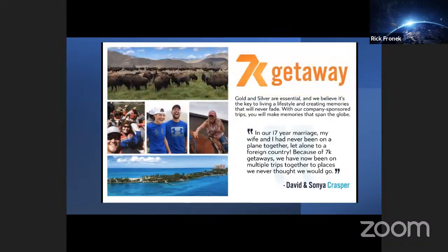How many of you like good deals and love to travel? As a member, one of the other benefits is the 7K Advantage Rewards Program — helping you with a lifestyle that only you can design, with 800 different ways to access exclusive offers on travel, local restaurants, everyday services you're already using, and deals on the largest name brands. 7K Getaways — gold and silver are essential, and we believe it's the key to living a lifestyle and creating memories that will never fade. With our company-sponsored trips, you will make memories that span the globe.